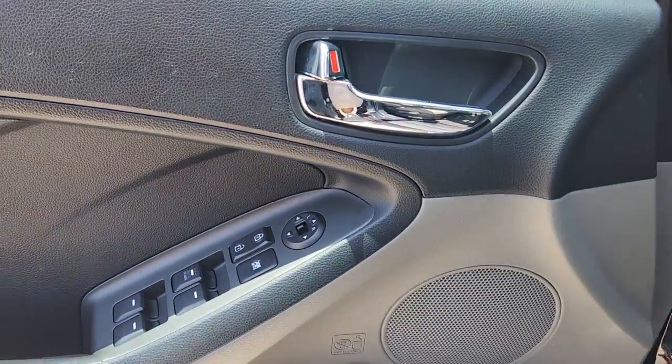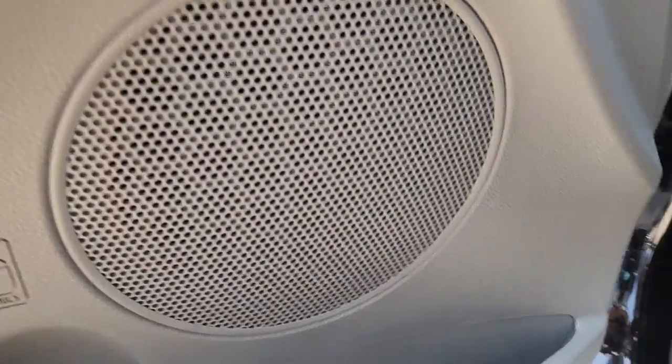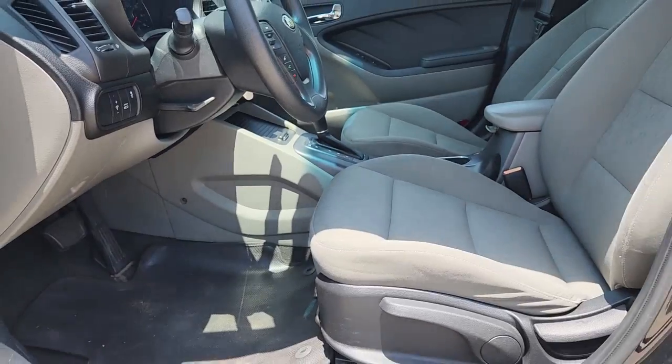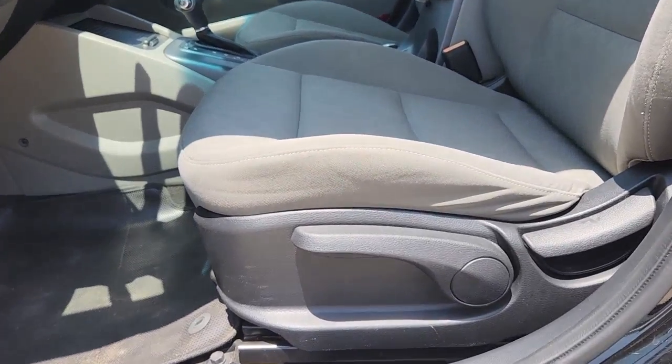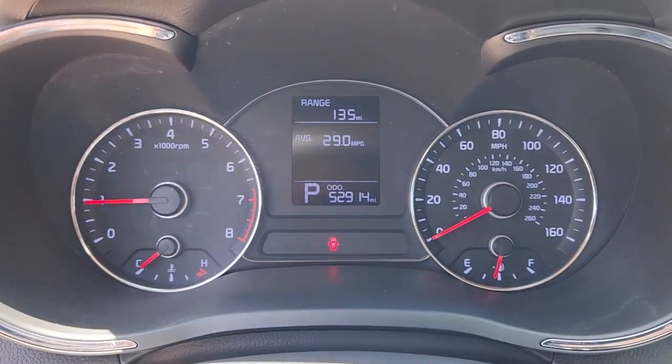These are just some of the great options this vehicle comes with: 4-cylinder engine, heated mirrors, satellite radio, iPod and MP3 input, electronic stability control, Bluetooth connection, pass-through rear seat, variable speed intermittent wipers, and passenger vanity mirror.